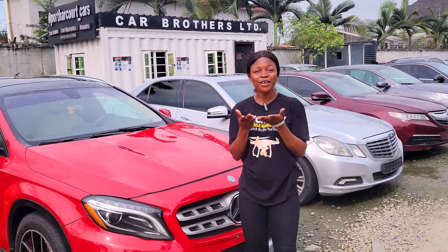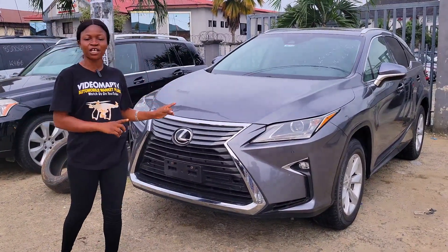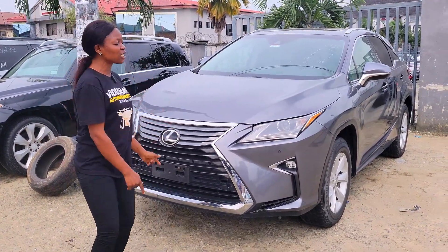If you didn't look for Nigerian and foreign used cars to buy, I promise you could find them for this video. This is a foreign used Lexus RX350 2017 model — with your 33.5 million you would get this baby.